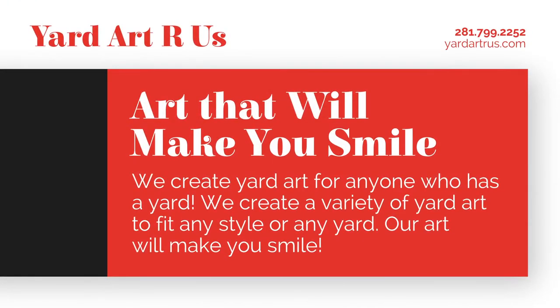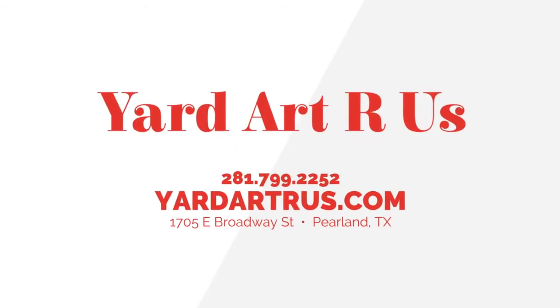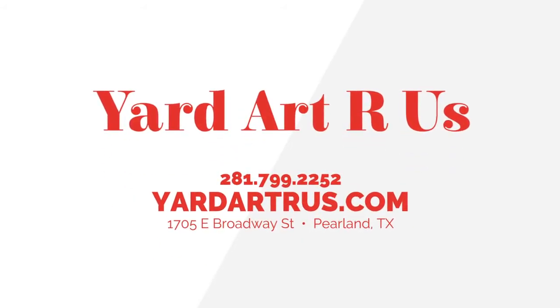Yard Art R Us creates yard art for anybody who has a yard. We like to say that we make yard art that will make your neighbors jealous. We also make yard art that will make you smile.